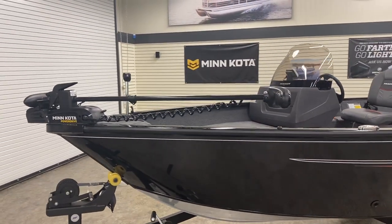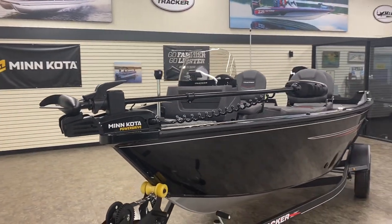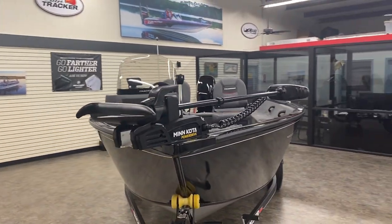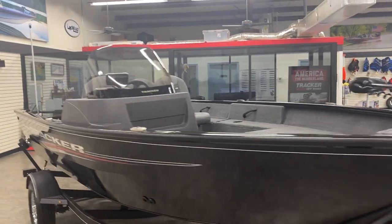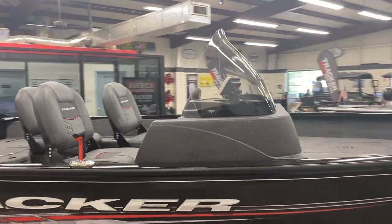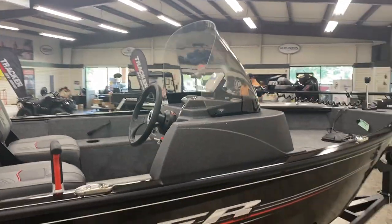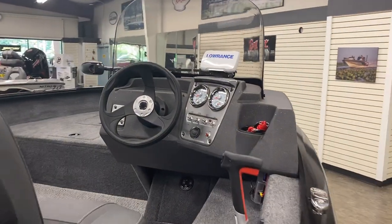Just like any Tracker, you are going to get a factory-matched trolling motor and depth finder. You'll see that Minn Kota Power Drive — that's going to be a 12-volt, 55-pound thrust. And then our depth finder on this model is the Hook 4, which will have color chirp sonar on our side console.